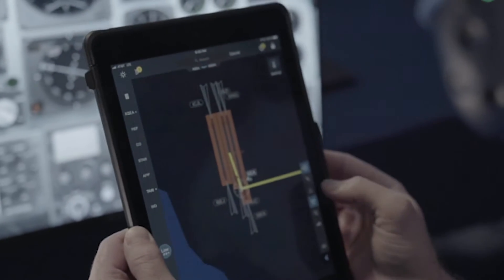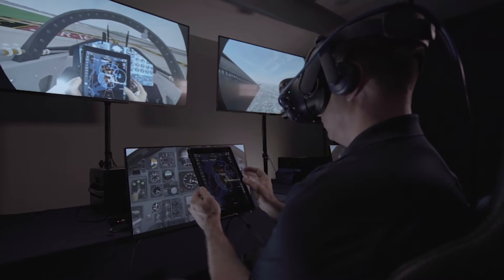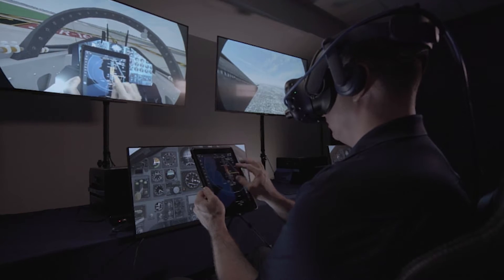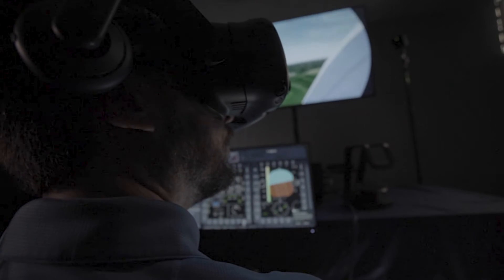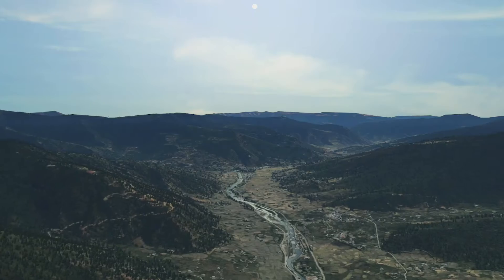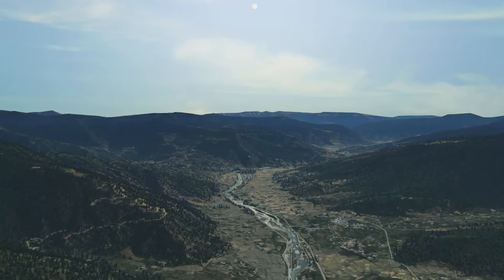Mixed Reality is the next evolution in virtual reality, combining the real world with the virtual world. Mixed Reality Flight uses cost-effective technology to merge the real world inside the cockpit with the virtual world outside the window.